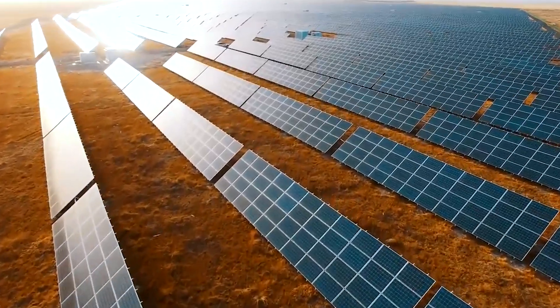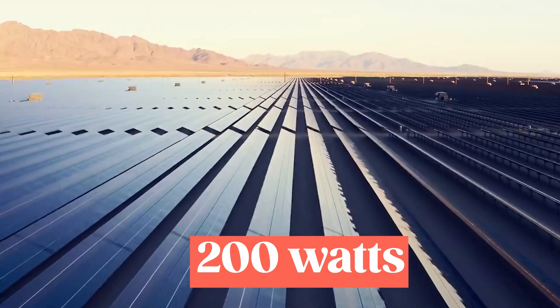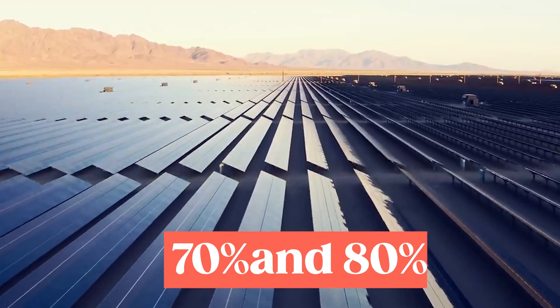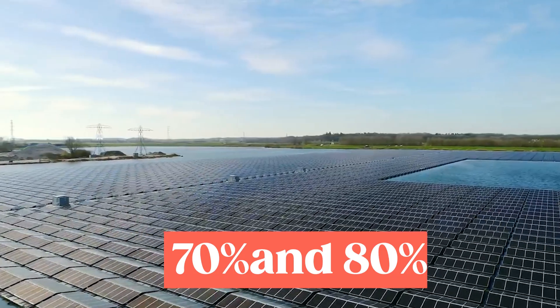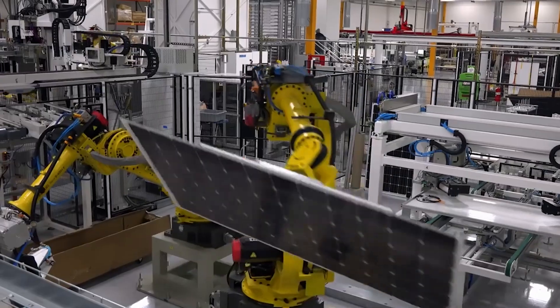Choosing thin film solar panels for off-grid photovoltaic systems can provide more stability. On a bright sunny day, a 200-watt Tesla solar panel generates between 70 and 80% of its rated power, which means that it would generate approximately 160 watts of power.